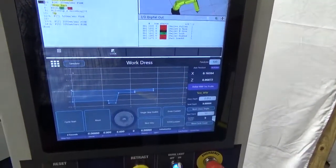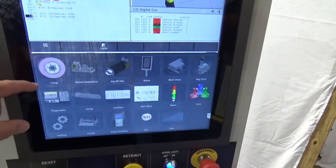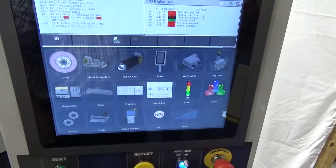The wheel spindles are supported by Class 7 Apex Angular Contact Ball Bearings. This high-quality, rigid spindle support delivers long life with superior roundness and size control.